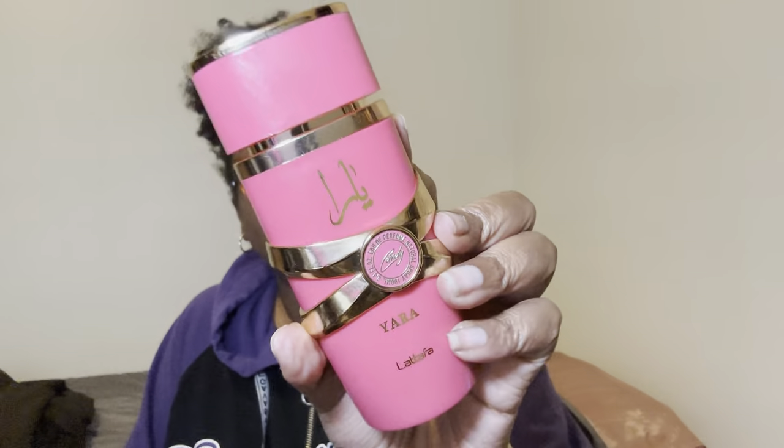Once I do the body mist or fragrance mist, I like to go in with the perfume to seal the deal. I wanted to just smell like something sweet today — and I did. So I went in with Candy from Yara, which is by Lattafa. I sprayed this in the air and then sprayed the Honey Mist in the air afterwards and I was like, yeah, that's going to go together real good. So these two went together today. I think my combination was really good — it smelled really, really good.